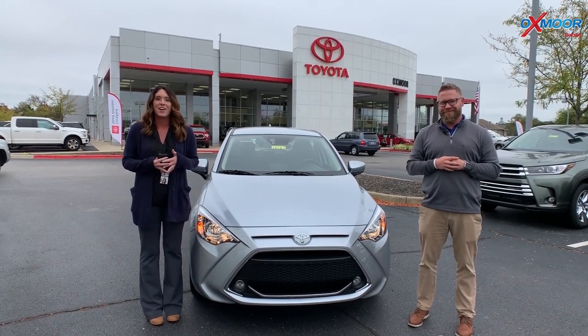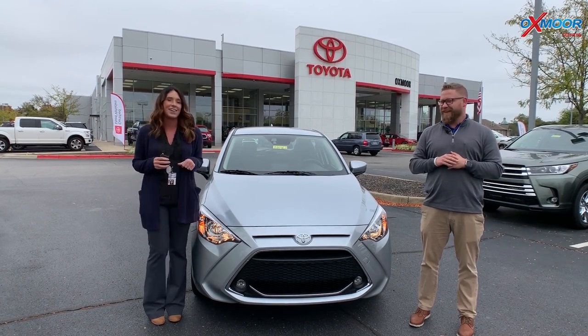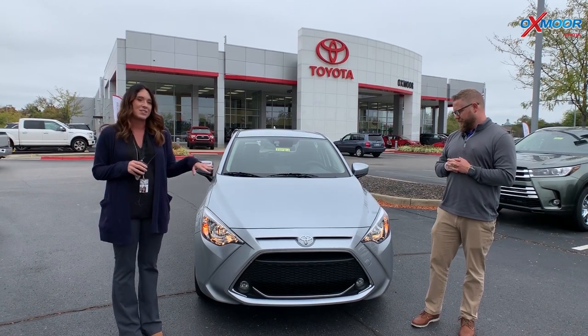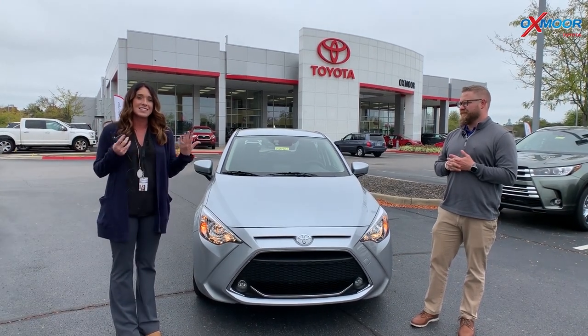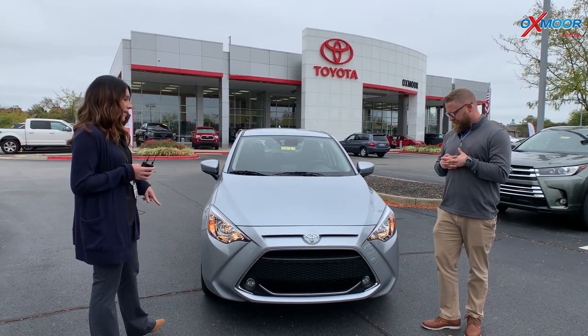Hey everyone, it's Gabrielle with Oxmoor Auto Group. I'm here today at Oxmoor Toyota. I have Chuck here with me. Chuck's going to go over some information on this vehicle. Now this is a 2020.